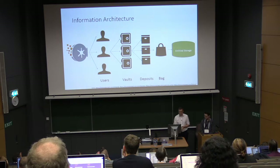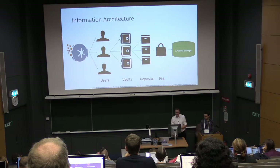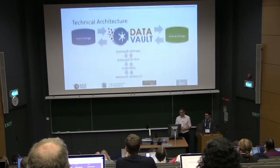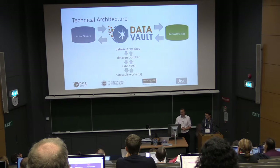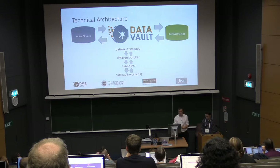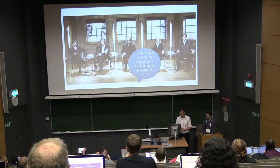This is the information architecture: you have your data vault, it has one or more users, and each user can have one or more vaults — so you can set up a different vault for each project. Each vault can then be made up of a number of deposits, stored in BagIt format, which is then stored in your archive storage. It's designed to scale: we have a message queue so that workers process queued jobs, and we can scale out with a number of workers.